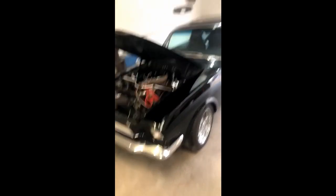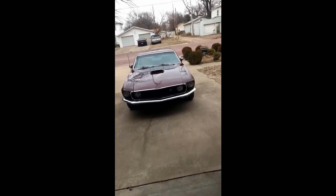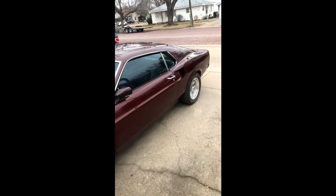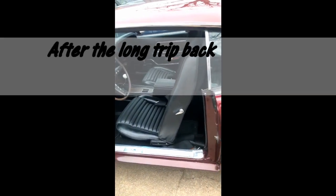We got a Mustang Fastback here, 65, black, beautiful paint, great looking wheels. Interior's nice, has a five speed Tremec in it. Beautiful car, looks great under the hood. This is actually the car we originally inquired on, and we found out he had this 69 Mach 1 S code car as well. So we're hoping to take them both home today. He's had them for about 30 years since 1990. This car's also got a five speed Tremec and a brand new EFI Tech system.